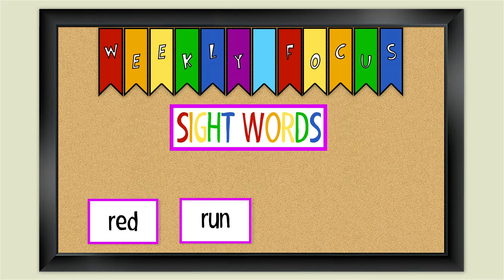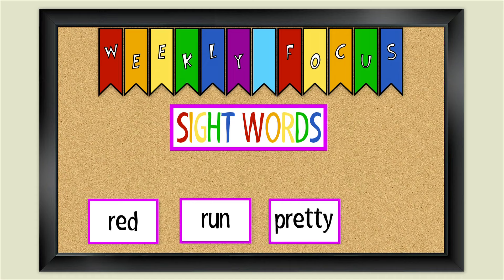Our next sight word is pretty. How do you spell the word pretty? P-R-E-T-T-Y. Pretty. That's how you spell the word pretty.